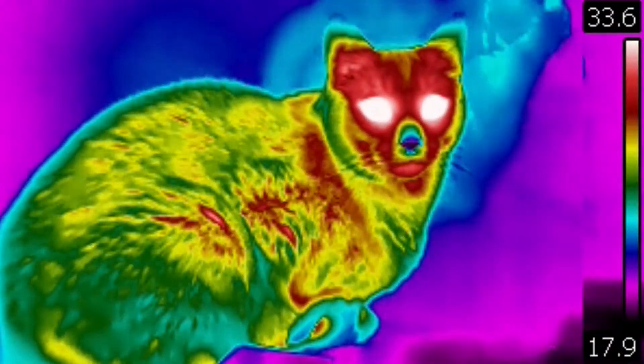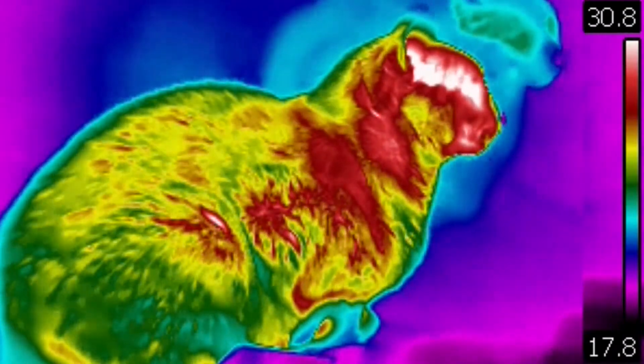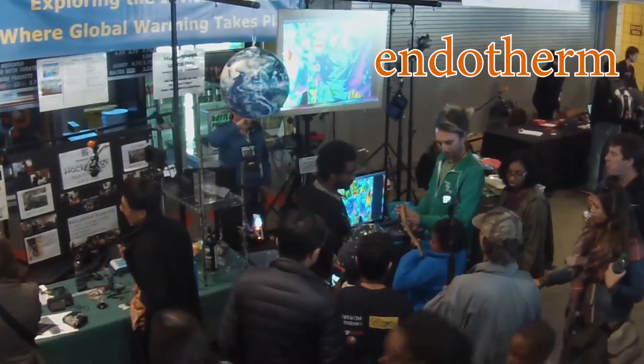Then there are the endotherms — animals whose body temperature has a greater dependence on the regulated activity of their metabolism inside their body. Temperature based more on heating from the inside. Birds, mammals, and some fish species make up the endotherms.